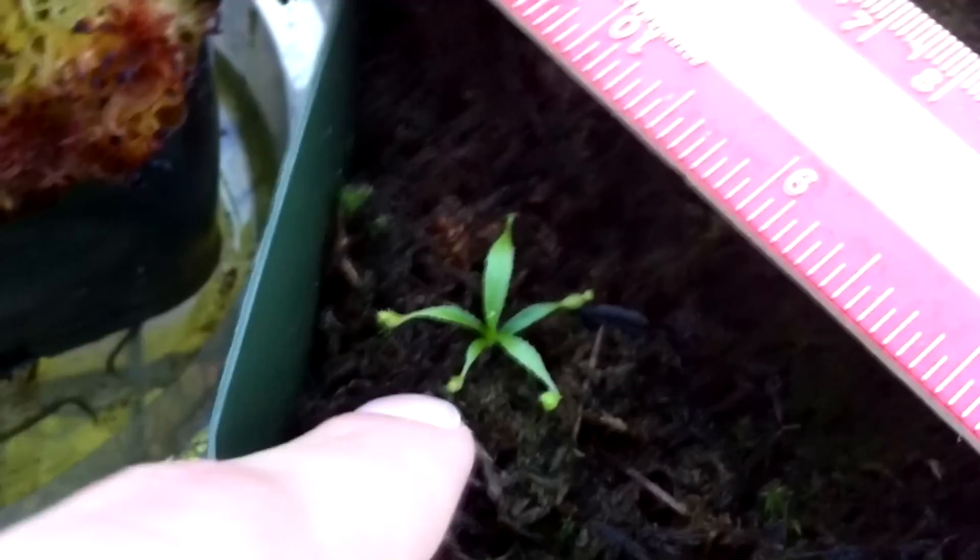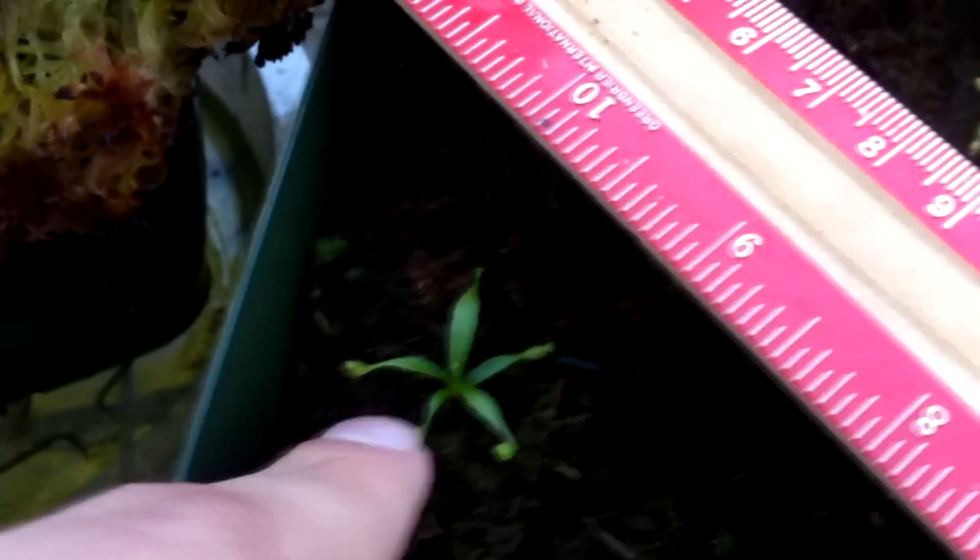This one right here — that one is like the best seedling in the entire world. So that one's going to go far.